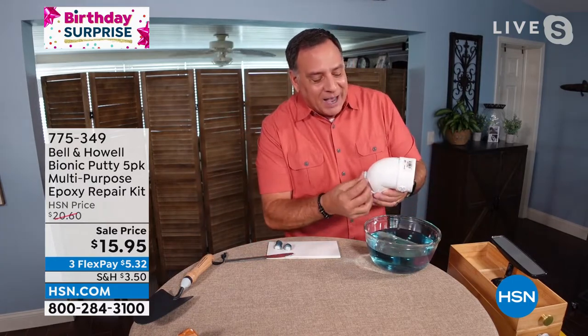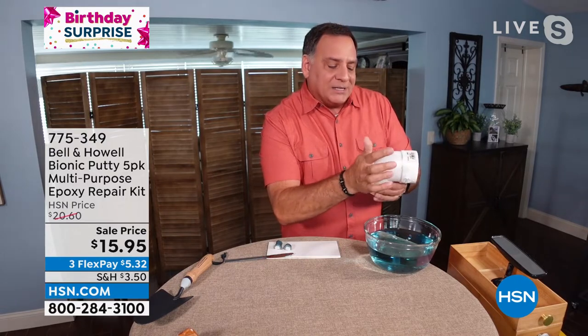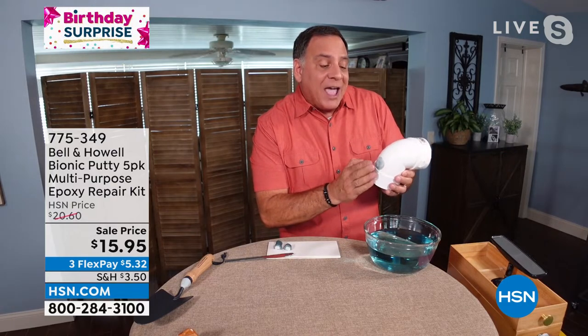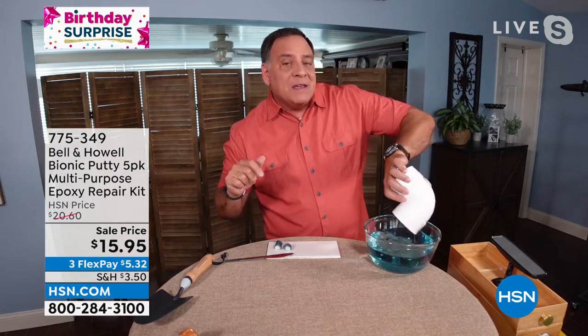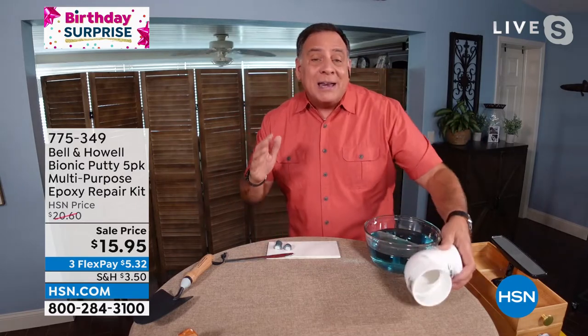Watch what I can do with this. I take the putty and put it right over that hole. In 30 to 40 minutes it's going to set up and start hardening. In an hour it's going to cure, and in 24 hours that leak is gone. There's no more leak - just like that. In 24 hours it's going to be solid.